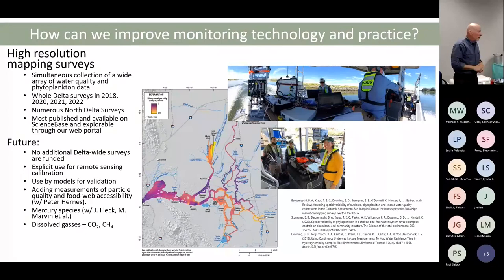Jacob Fleck and Mark Marvin-DiPasquale have been leading an effort using this technique to look at mercury and mercury species across the Delta. In the future, we want to add dissolved gases to these measurements.